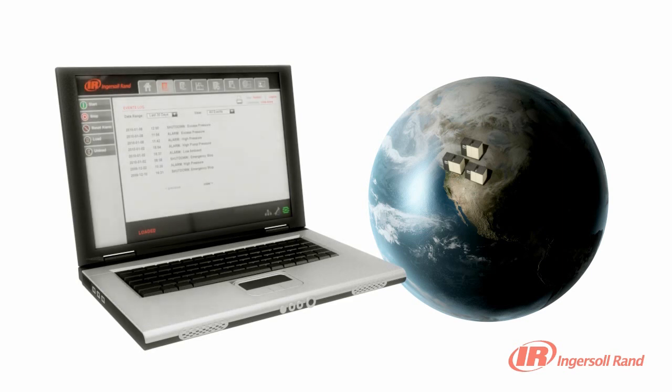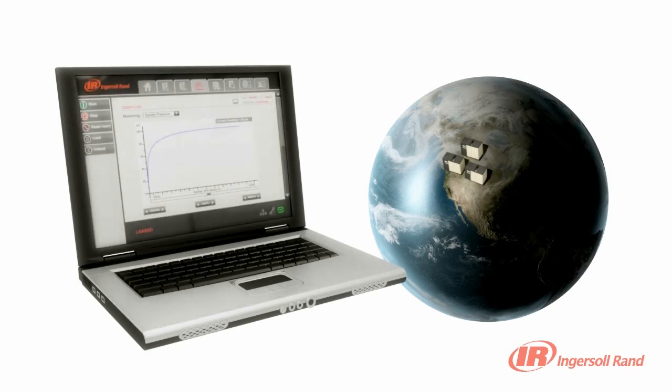With a simple Ethernet connection, you can control your compressor from anywhere you can access your company's network. The controller posts web pages, which can be accessed with a standard web browser, and can be set to email you if an issue is detected.